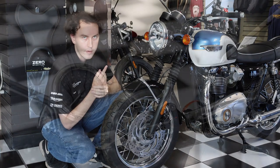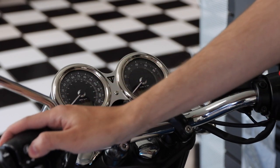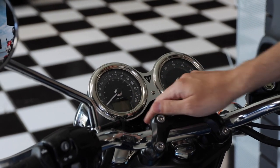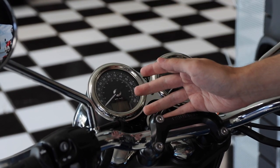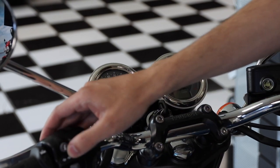As far as the instrument cluster goes, it is a little bit more complicated than the predecessor. You can see we have the 'i' button — this is for information. This will allow you to cycle through your trip meter; it also has a range to empty as well as your current fuel economy, and you can even shut the traction control off, all with this one button.